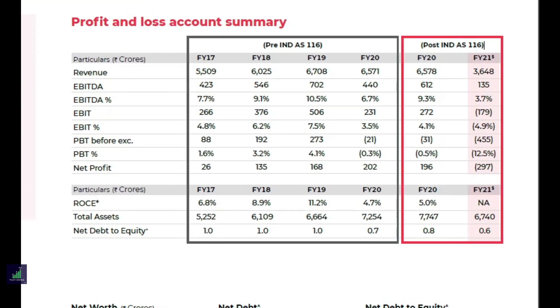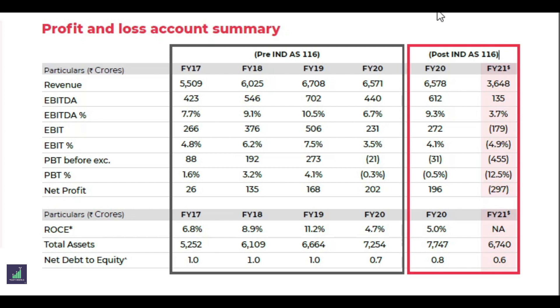From the profit and loss account summary we can see that the revenue has dropped from 6,500 crores in FY20 to 3,600 crores in FY21. We can also see that the net profit has increased from 196 crores to 297 crores.